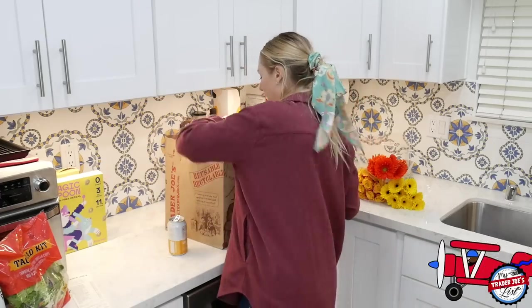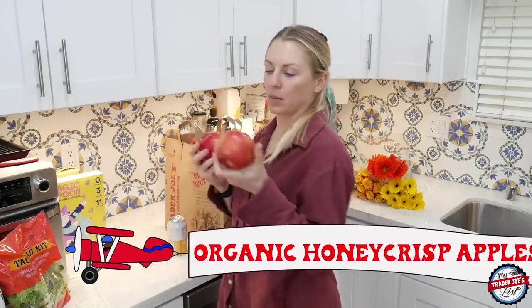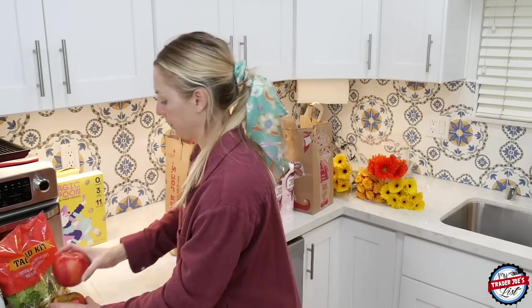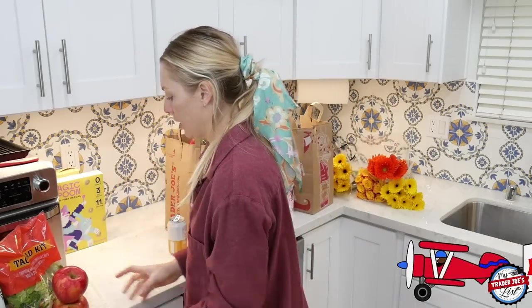I picked up two apples — honey crisp apples are ginormous. At nighttime I like to cut them in half, then in fourths, and depending on how hungry I am sometimes my fourth is like three-fourths. Then I dip them in almond butter — that's my treat lately. So two honey crisp apples.